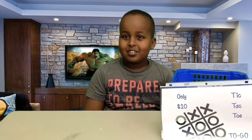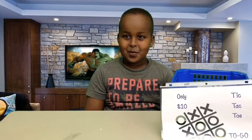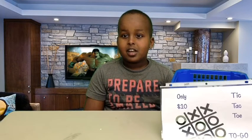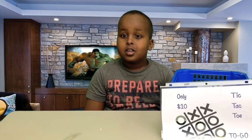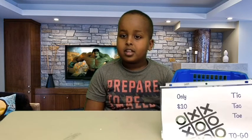I am Student A3 from class room 252. My business is a tic-tac-toe to go. You can play with your friends and family. It is an original game of tic-tac-toe using clear stones and a ziplock bag. It costs $10 each. Have fun. Bye!